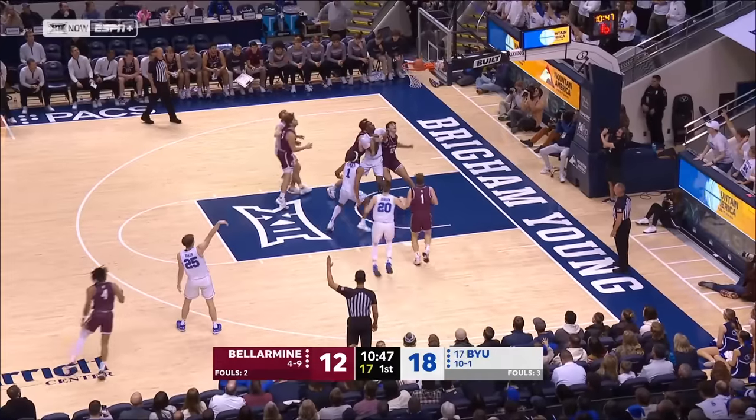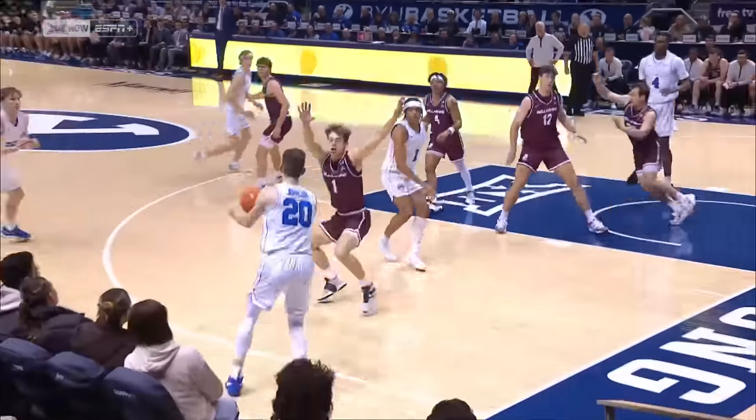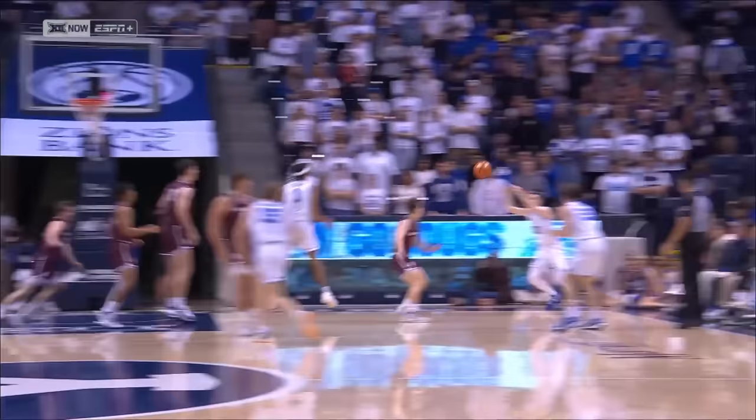Here's Baker, his first three at BYU. Dawson Baker. Great look by Trey Stewart to draw the defense, kick it to Johnson, and then the extra pass, which has been a theme for BYU this season.